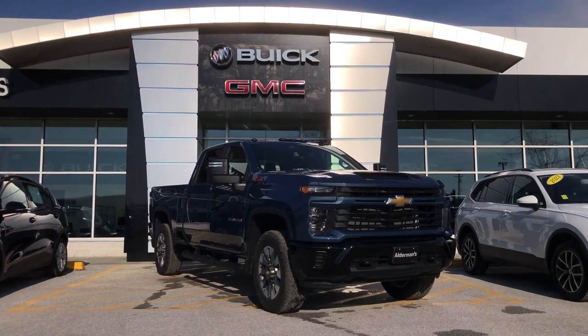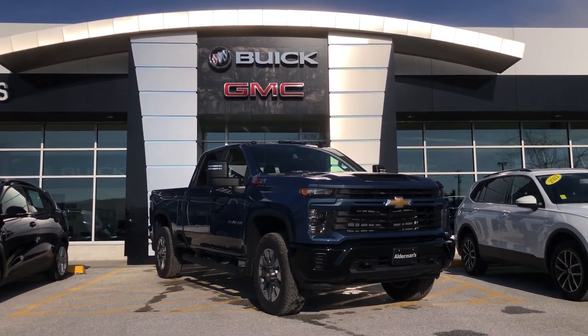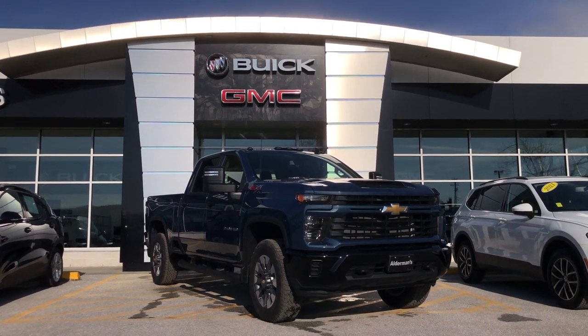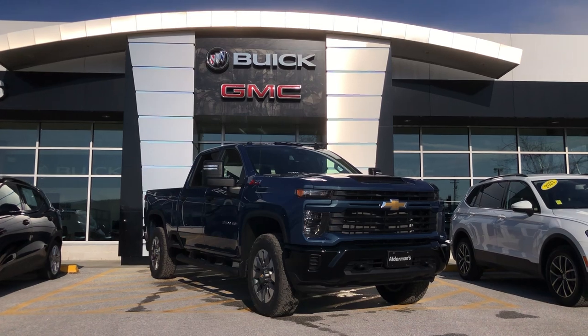Happy to answer any additional questions you may have, or to set up a time for you to come down and view some vehicles here. You can reach us at 802-776-5000. Just ask for me, Bauer — I'll be your point of contact here. Happy to help out, and thank you again.